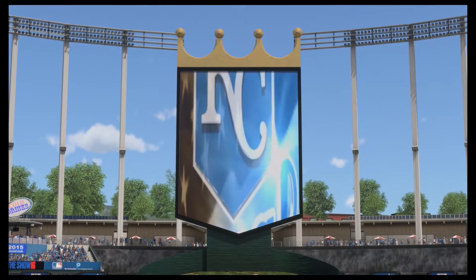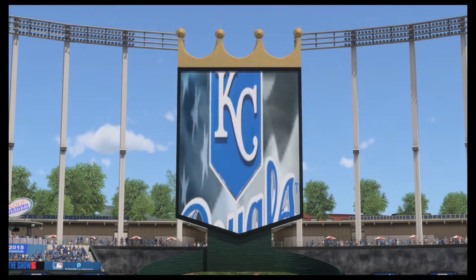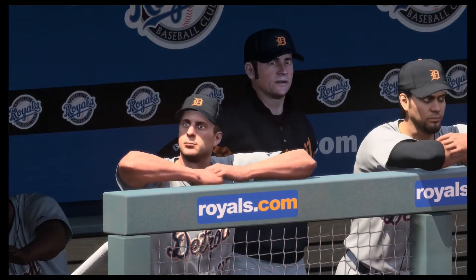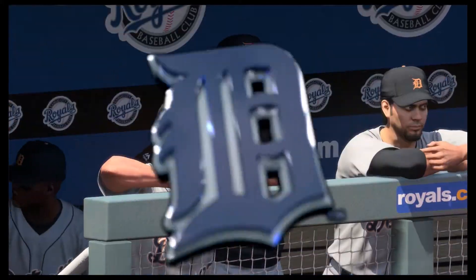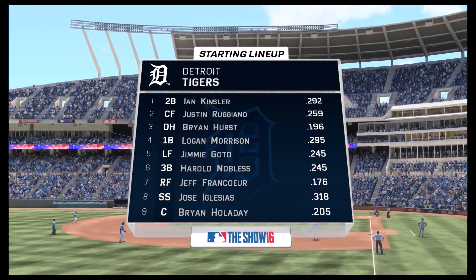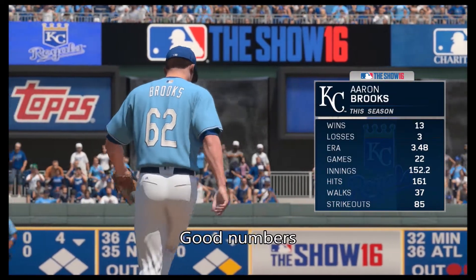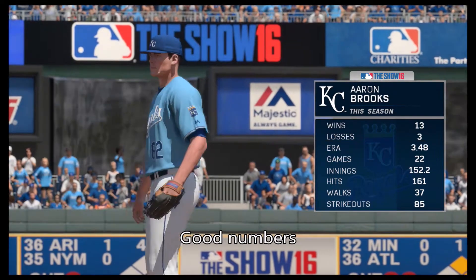Now from the longtime home of the Royals, day baseball from Kauffman Stadium in Kansas City. A moment now to take a look at the starting lineup for the visiting Detroit Tigers. Aaron Brooks is on the mound for game two — Eric, any thoughts?